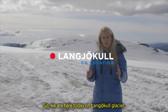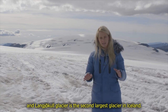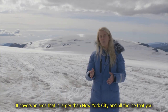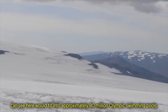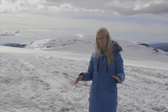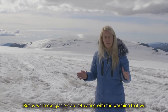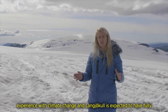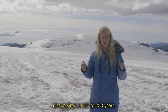We are here today on Langigull glacier, the second largest glacier in Iceland. It covers an area larger than New York City, and all the ice you can see here would fit into approximately 80 million Olympic swimming pools. As we know, glaciers are retreating with the warming we experience with climate change, and Langigull is expected to have fully disappeared in 150 to 200 years.